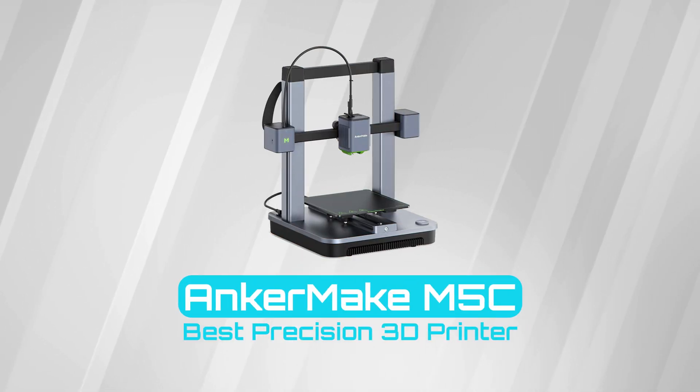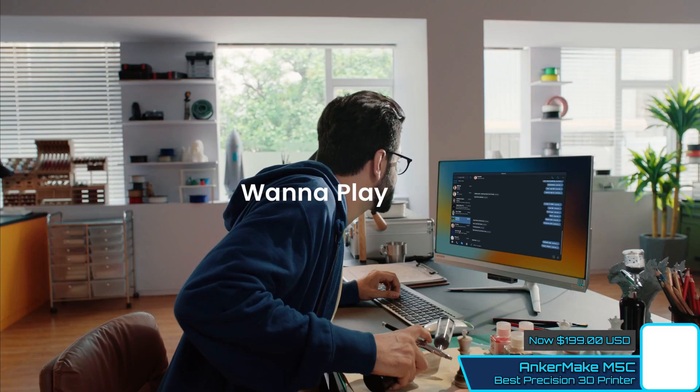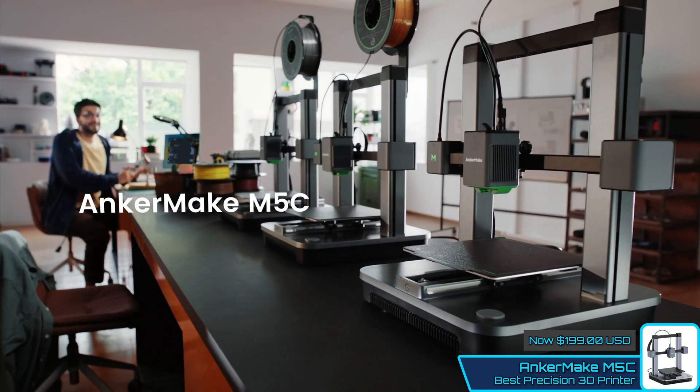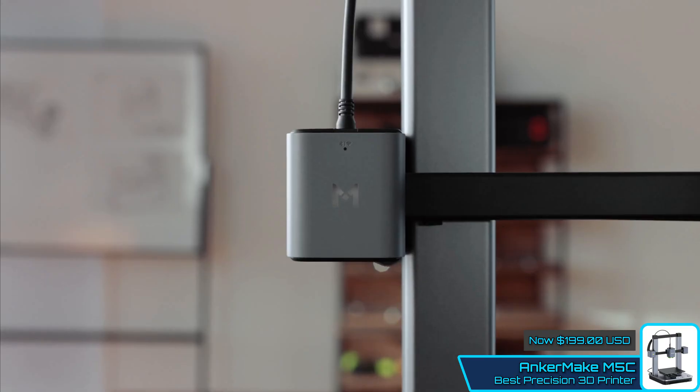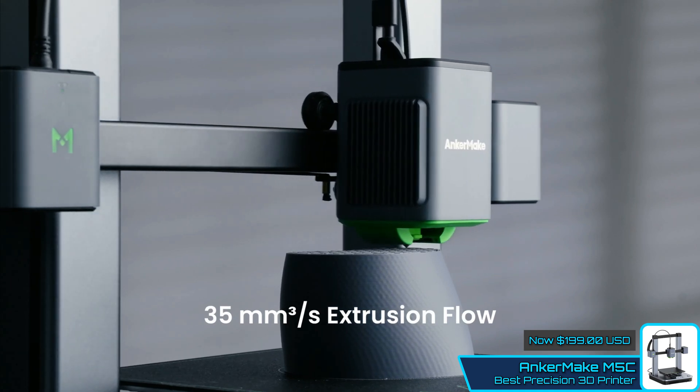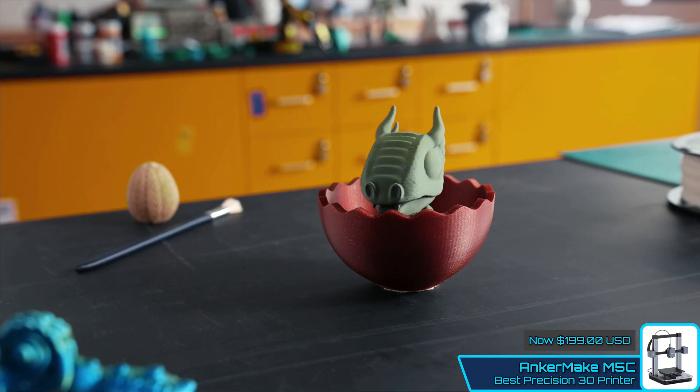AnkerMake M5C — Best Precision 3D Printer. The AnkerMake software is the heart of this machine, designed for those who just want to get on with printing. If you're looking to delve under the hood, you may want to look elsewhere. While the AnkerMake may resemble other open-frame 3D printers, it isn't in a league of its own.